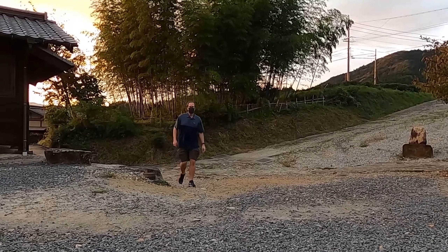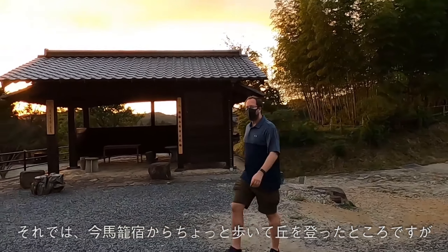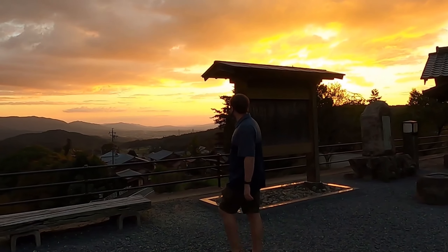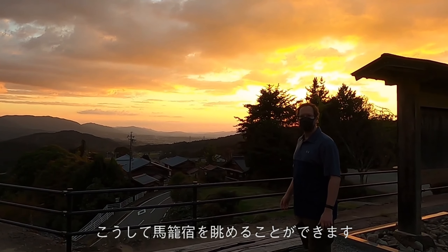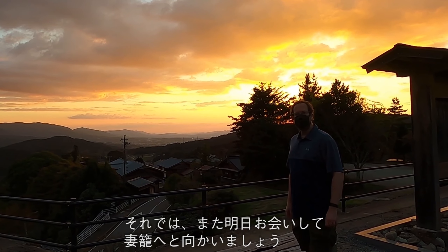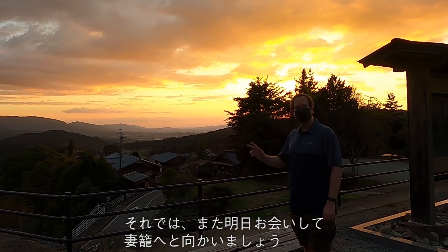We've just left Magome Juku itself and after a short walk up the hill we've gotten to this overlook just in time for sunset. Looking back we have the view over Magome Juku. This will be the end of my walk today — I'll be staying here and then I'll meet you again tomorrow to continue on to Tsumago. Good night and see you tomorrow.